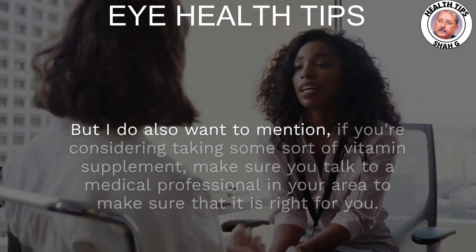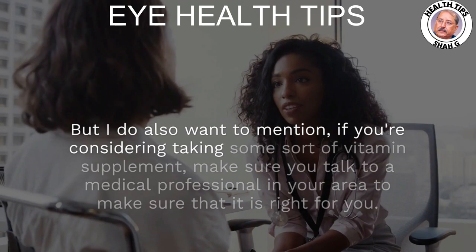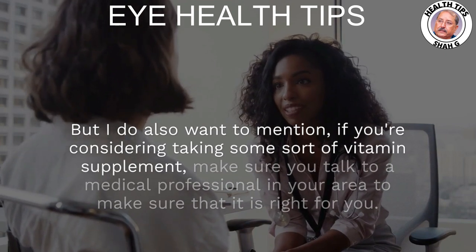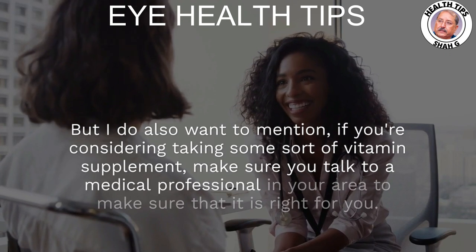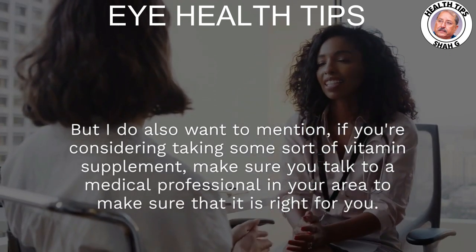I do want to mention: if you're considering taking some sort of vitamin supplement, make sure you talk to a medical professional in your area to confirm that it is right for you.